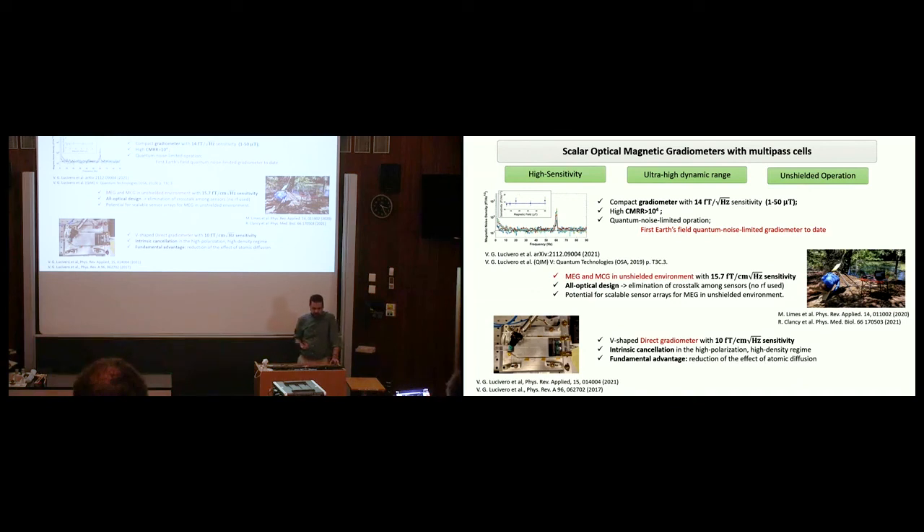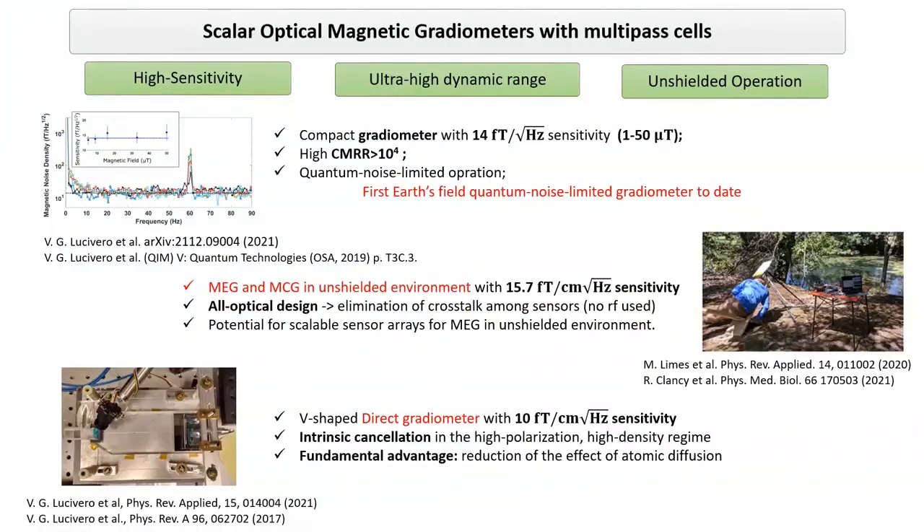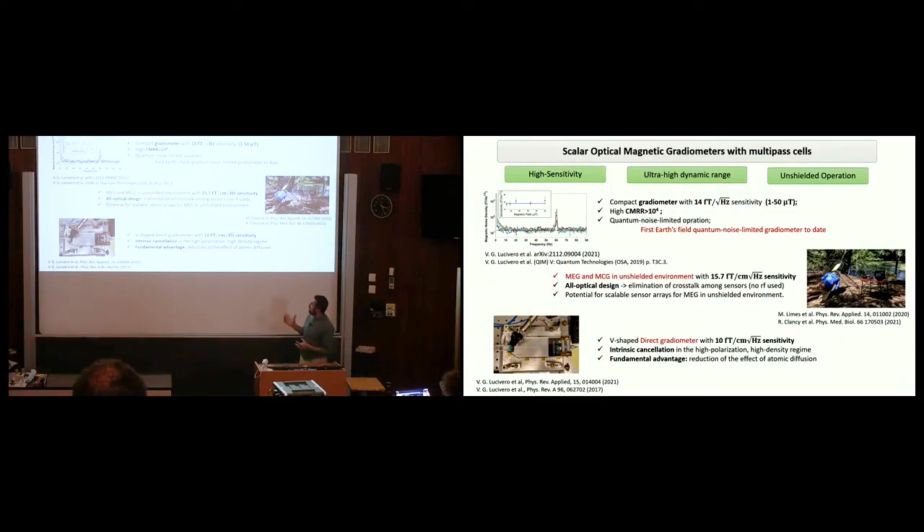In conclusion, scalar magnetometers and gradiometers can be a valuable alternative to SQUIDs and SERF OPMs for biomagnetic measurements in an unshielded environment. This is because we can achieve high sensitivity, ultra-high dynamic range, and high common-mode rejection ratio. In the first experiment we showed quantum noise-limited operation up to Earth's magnetic field; in the second, the first demonstration of biomagnetic detection in an unshielded environment; and finally a V-shaped direct gradiometer with intrinsic cancellation of rotation signals in the high polarization and high density regime. Thank you.